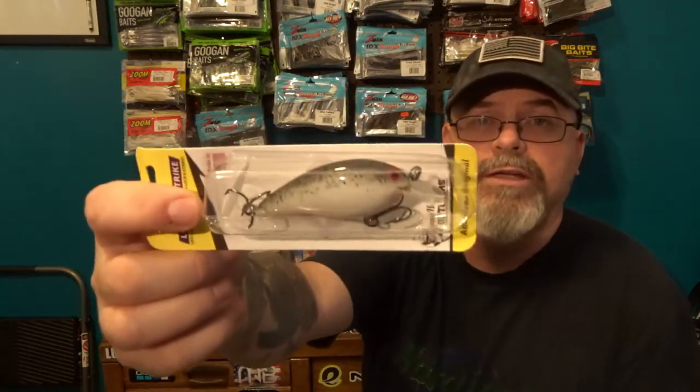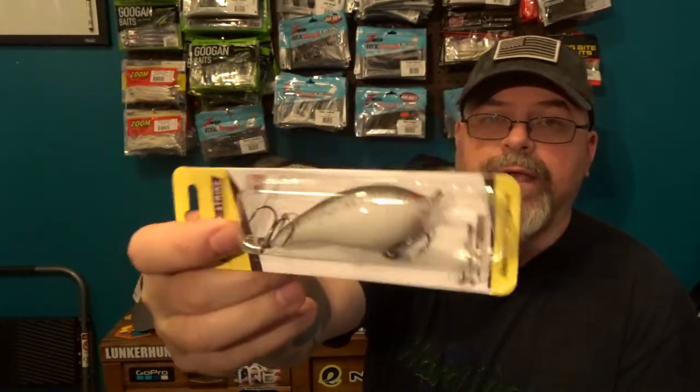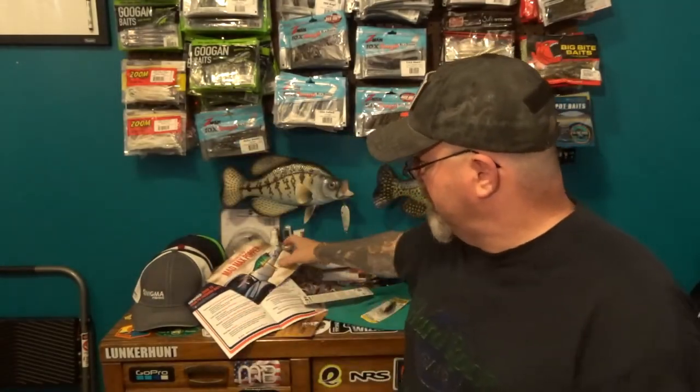Next we got the Lucky Strike Shallow Smoothie. It says it has an aqua 3D finish with reflective glitter and extreme track attractions. It's basically a shallow running shad pattern bait — almost looks like a Bomber bait. I love throwing crankbaits so I always like getting cool crankbaits. That's a pretty cool bait and it comes in at six dollars.